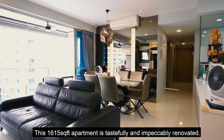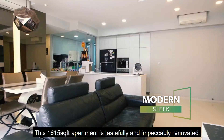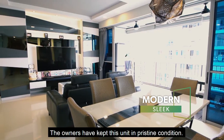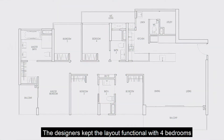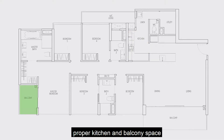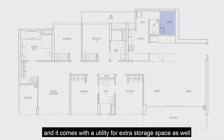This 1,615 square feet apartment is tastefully and impeccably renovated. The owners have kept this unit in pristine condition. The designers kept the layout functional with four bedrooms, one bedroom converted into a walk-in wardrobe, proper kitchen and balcony space, and it comes with a utility room for extra storage space as well.